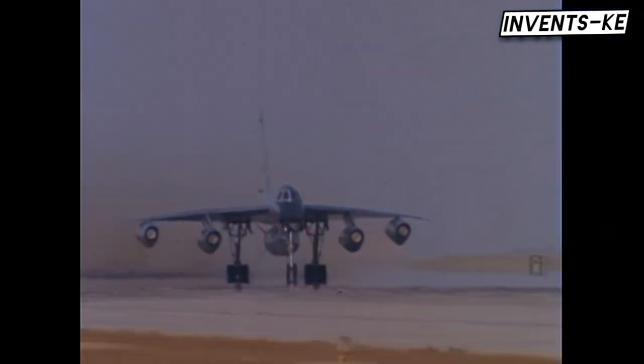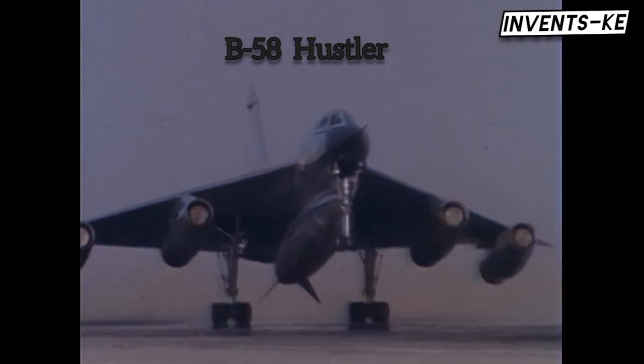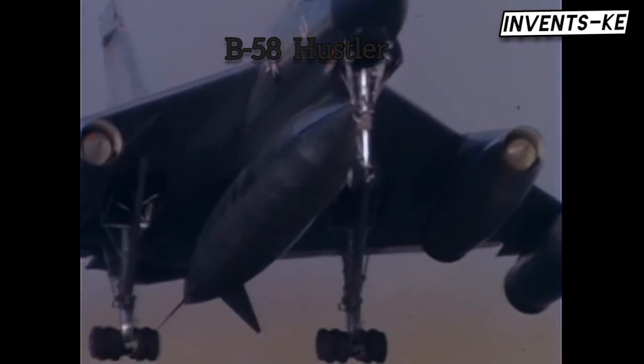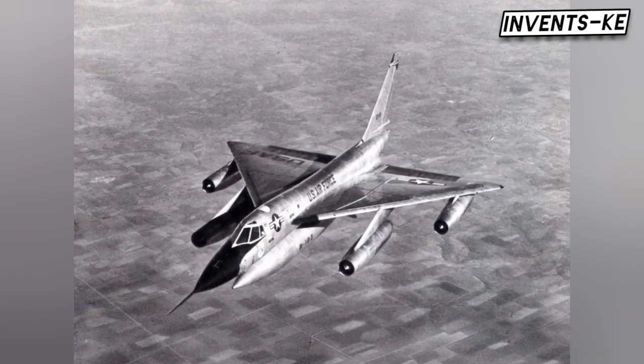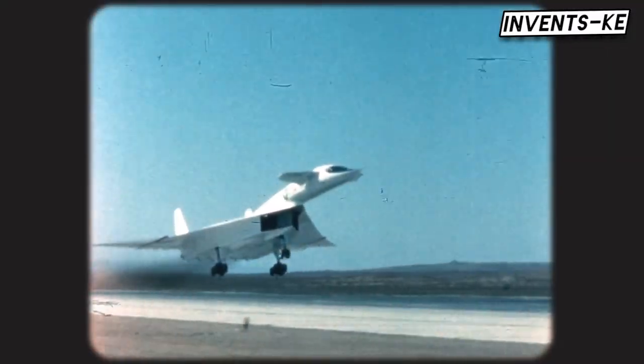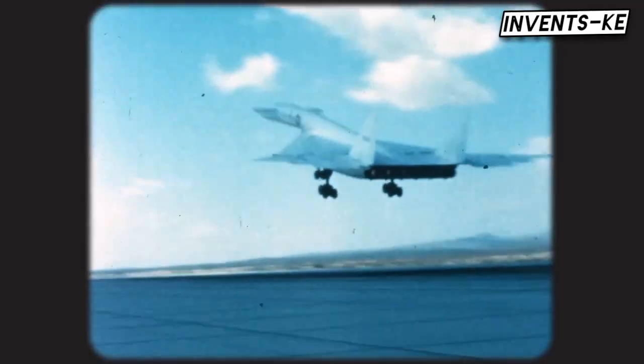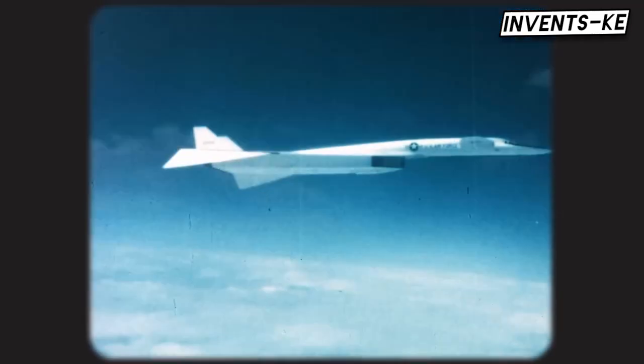The Air Force also had the B-58 Hustler, a supersonic bomber that could fly as fast as Soviet jets. However, its range and payload were limited, making it unsuitable for long missions. What the Air Force needed was a new type of aircraft — a heavy bomber that could fly faster and higher than any Soviet fighter or missile.